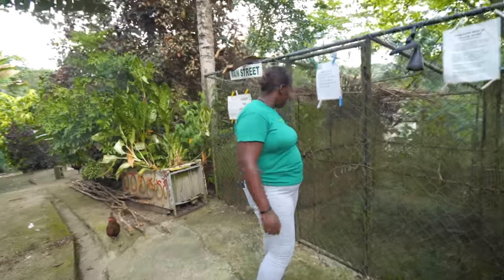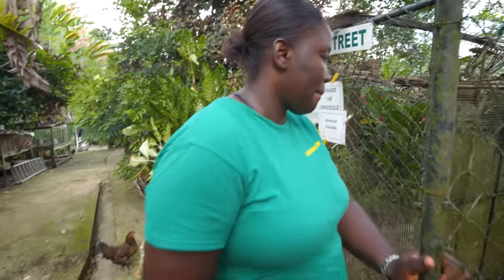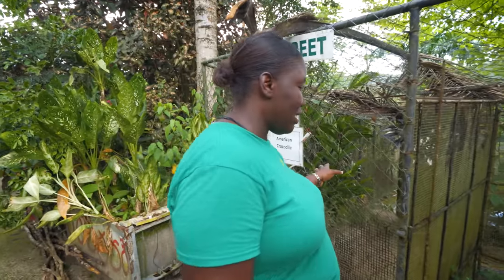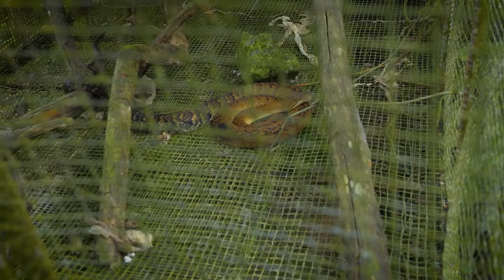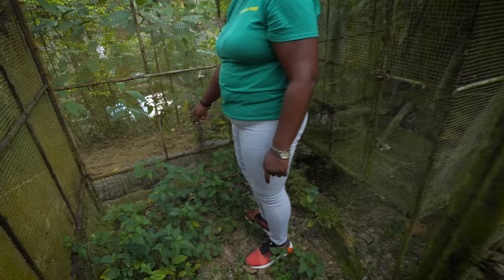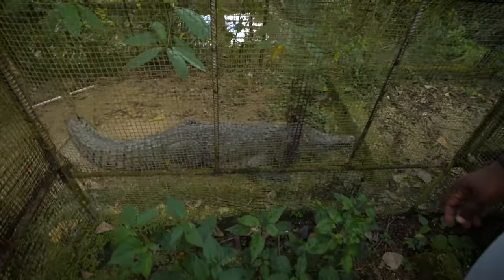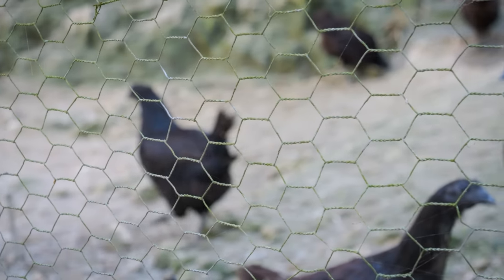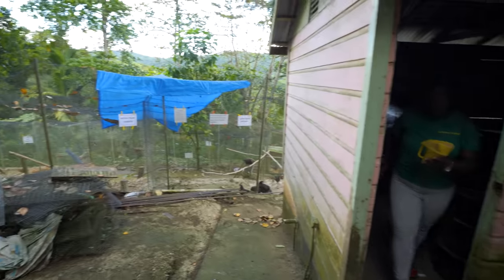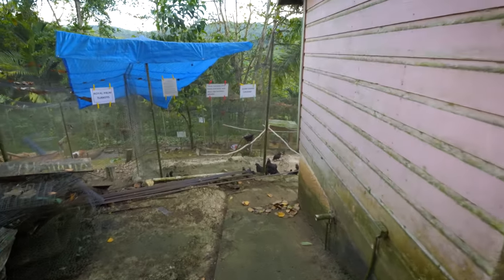Sylvester the snake — a Jamaican boa. And we have Crocodile Dundee over here, which is in that vat over there. Oh yeah, there he is — hey Crockey. It's a little guy. Oh, there's another black chicken over there — those are the Ayam Cemani. That's Indonesian.